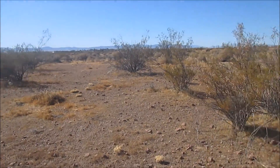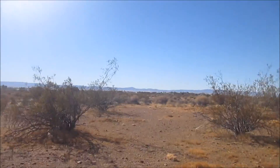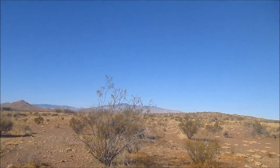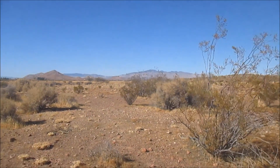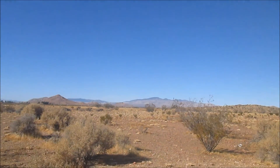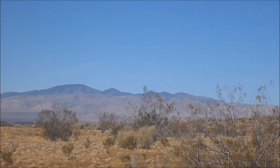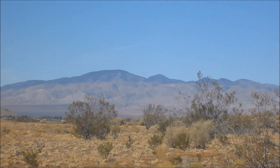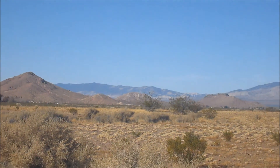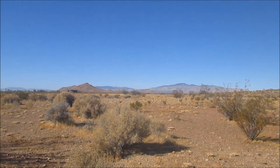Hey everyone, Geo Badger here bringing you guys another geocaching related video. Today we're out here in the desert — big surprise right? Wow, look at that view over there. See if I get a little clear shot for you guys. I don't know, it doesn't show that well on my camera but with the naked eye it's absolutely gorgeous. Desert landscape is one of my favorite landscapes, other than a forest. Beach, not so much.